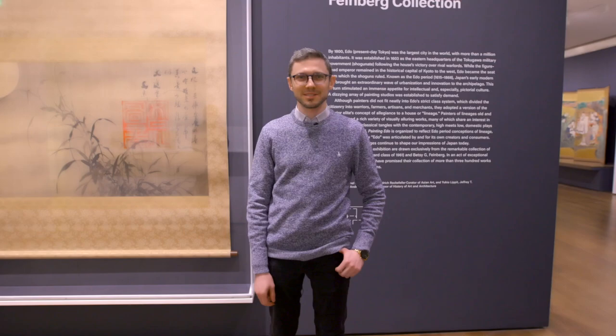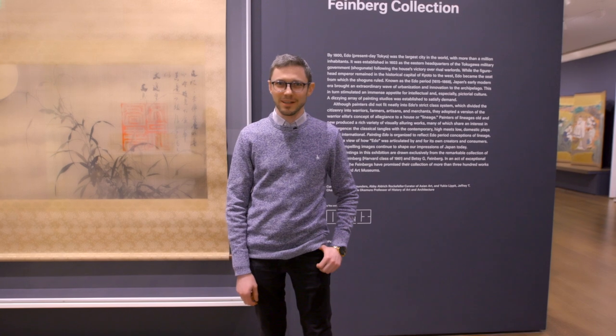My name is Ellie Glynn. I'm the Assistant Director for Exhibitions here at the Harvard Art Museums, and as such I'm the lead designer for Painting Edo.